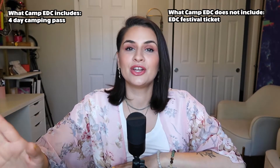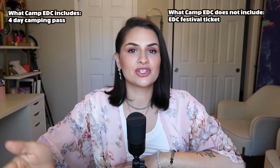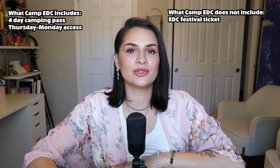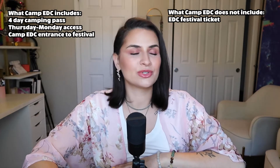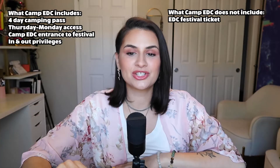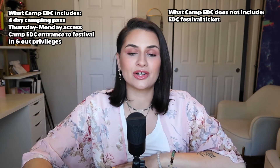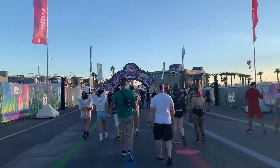What you should know about Camp EDC is the passes that you purchase do not include your festival ticket. You still need to purchase your full EDC Las Vegas ticket, and think of this as your accommodations that you purchase on top of it. What it does include is camping Thursday through Monday, so you are able to arrive as early as Thursday. You also get your own Camp EDC entrance to the festival, and you can go in and out. Security was pretty quick.